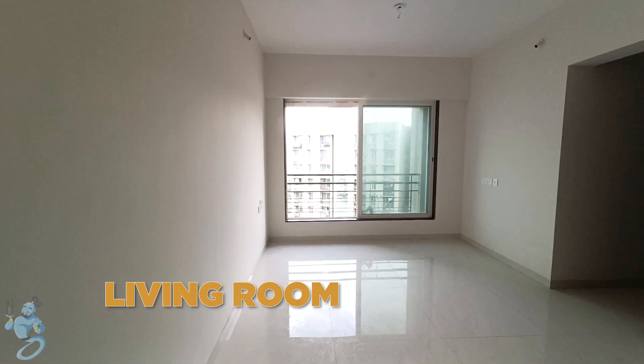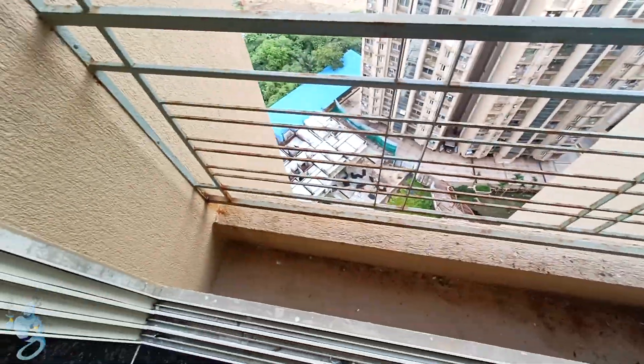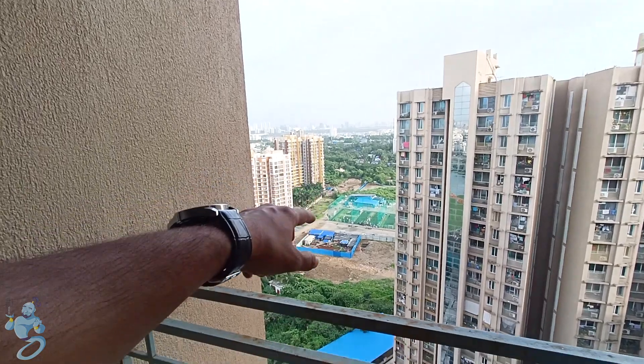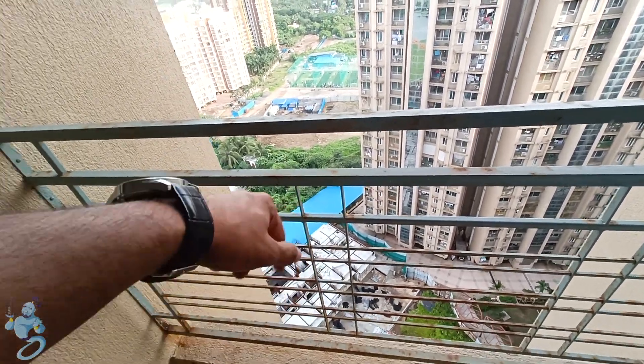As we enter, we have a living room which is 19 by 10 feet of carpet. Moving ahead, we have a huge window with a space for your AC unit. Right across the window we can see a turf next to the building so your children can play without any disturbance. And down here we can see the latest tower coming up.